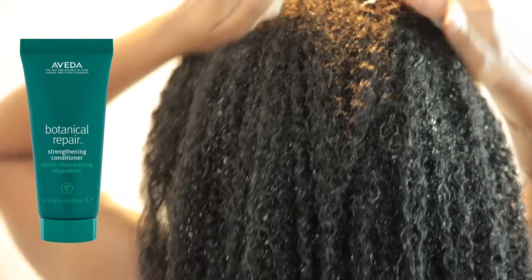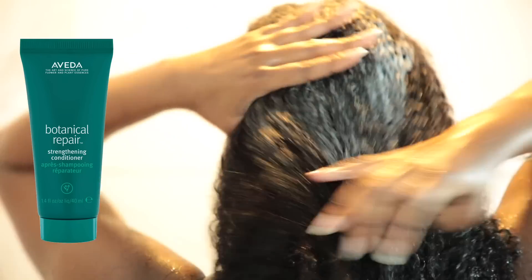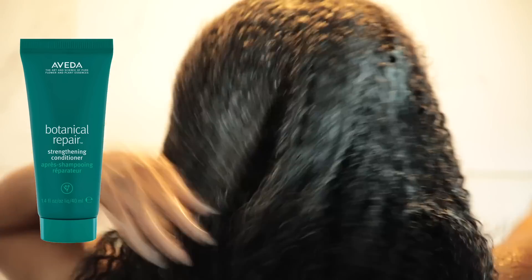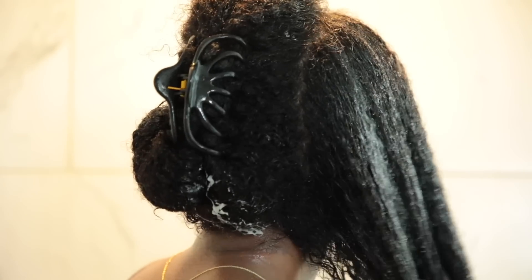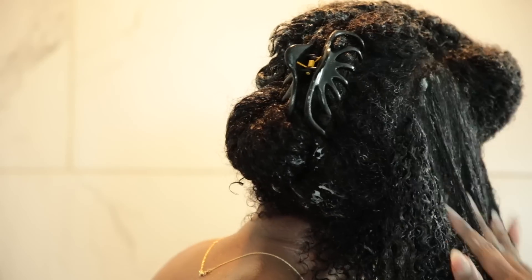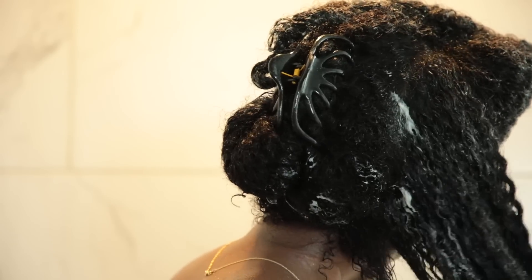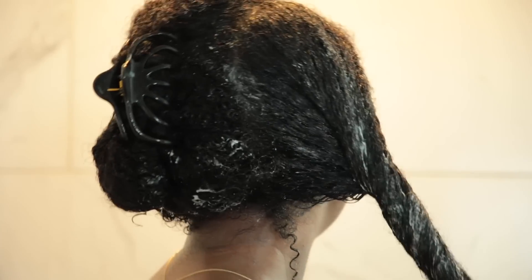This conditioner is great for all hair textures. It's lightweight and gives the hair added moisture without weighing it down. It would also make a really good co-wash conditioner if you're on the hunt for one. It helps strengthen the hair, fights frizz, and is great for finger detangling. This step always takes the longest in my routine, and this conditioner made it a lot easier. It's also silicone-free and safe for color-treated hair, and it left my hair super soft and manageable.